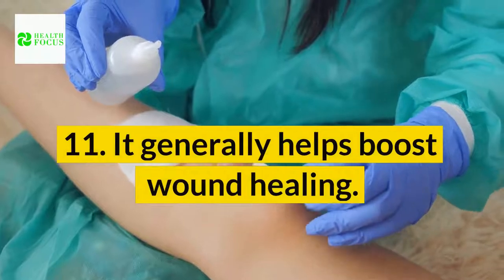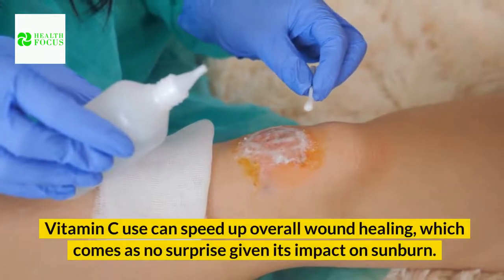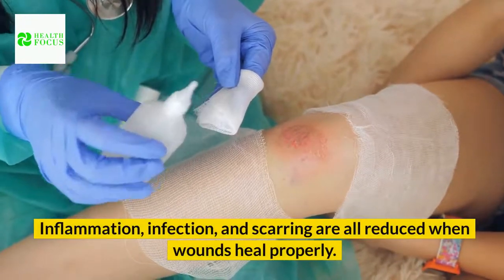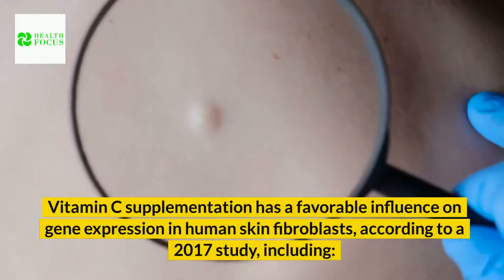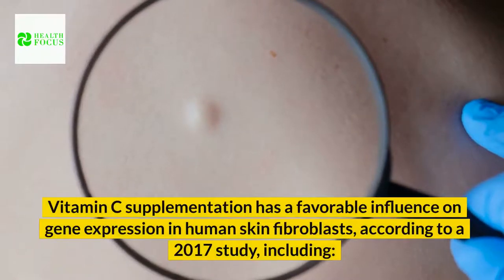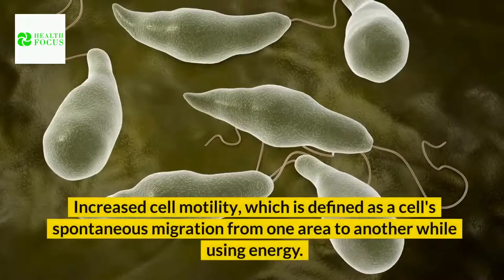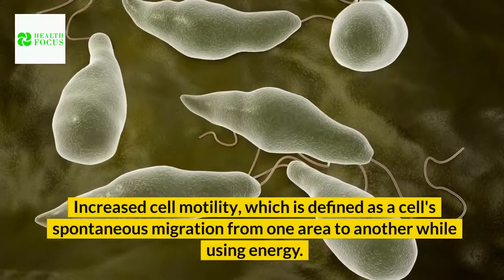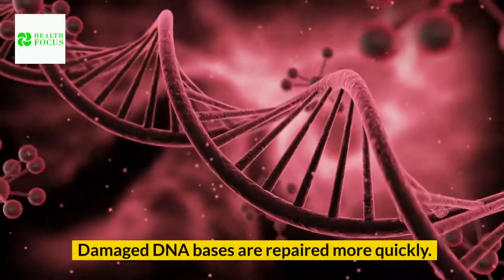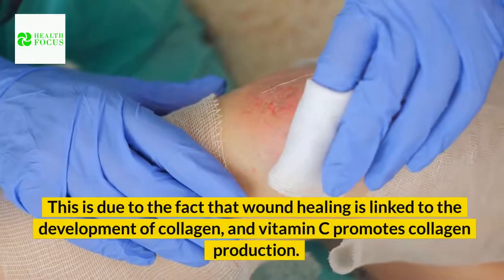Benefit 11: It generally helps boost wound healing. Vitamin C use can speed up overall wound healing. Inflammation, infection, and scarring are all reduced when wounds heal properly. Vitamin C supplementation has a favorable influence on gene expression in human skin fibroblasts, according to a 2017 study, including increased cell proliferation, increased cell motility, and more rapid repair of damaged DNA bases. This is due to the fact that wound healing is linked to the development of collagen, and vitamin C promotes collagen production.